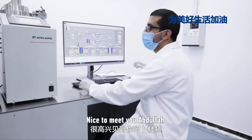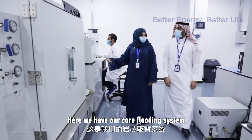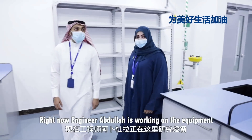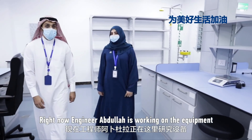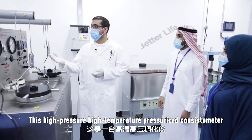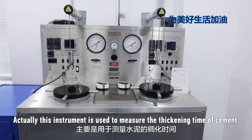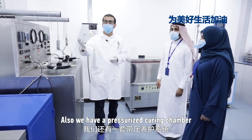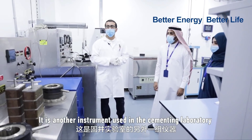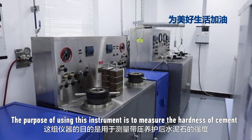This is engineer Abdullah Al-Adi. Here we have our core-wording system, and as you can see, this technology is very advanced. Now we are in our cementing lab. Right now engineer Abdullah is working on the equipment. Can you give us a brief about what you are doing here? This high-pressure instrument is used to measure the thickening time of a cement. Also, we have a pressurized curing chamber — another instrument used in the cement laboratory — to measure the hardness of a cement.